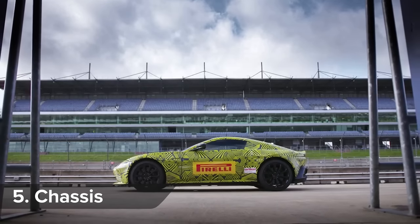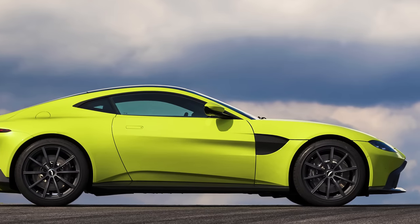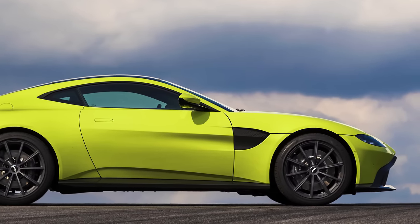An all-aluminum structure keeps the weight of the Vantage down to around 1,500kg, and the engine is set well behind the front wheels for a perfect 50-50 weight distribution.